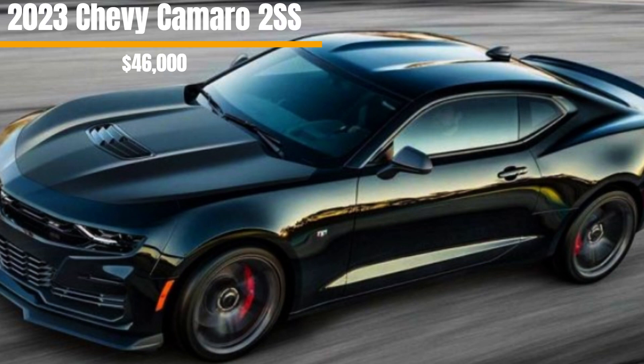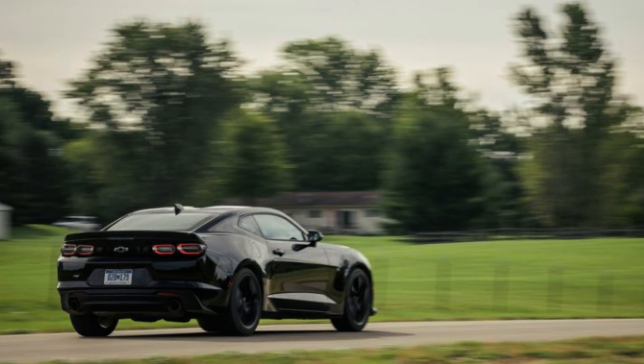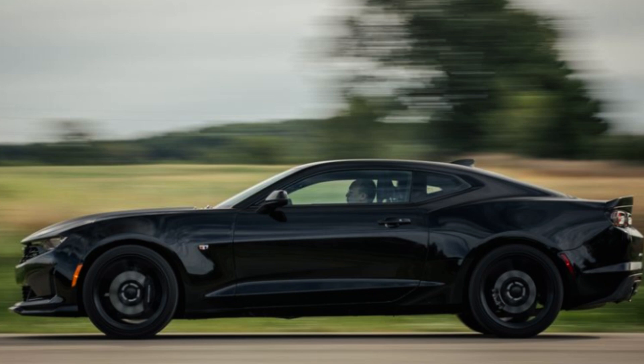455 pound-feet of torque from a small block V8 engine. The 2SS starts out at $46,000 and is an incredibly affordable option for having so much capability, as well as looking like something far more expensive. Its standard features are so advanced compared to lesser trims and resemble the features of the most expensive Camaro trims,